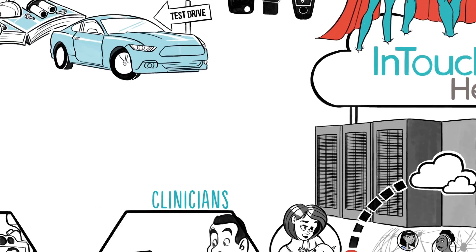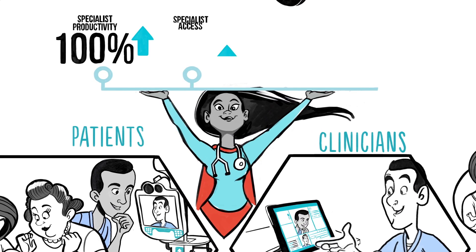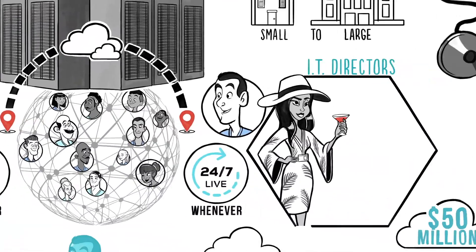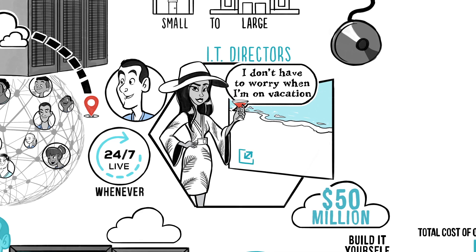For clinicians and patients, InTouch Health delivers intimacy and accuracy, leading to better outcomes. For IT teams, we deliver quick implementation, scalability, security, and reliability — all without adding the burden of installing and maintaining new systems.